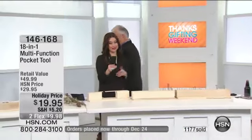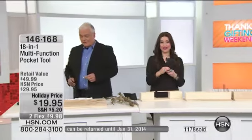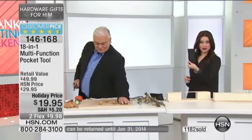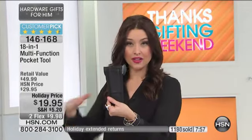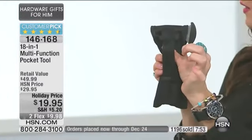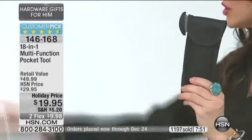You feel that as soon as you get it home, and the reviews on HSN.com say the same thing. You do get the case to go along with this. So if you know somebody that works outside, works in the yard, or works in an industry where they constantly need tools, they can have this on their belt loop and they're ready to go.